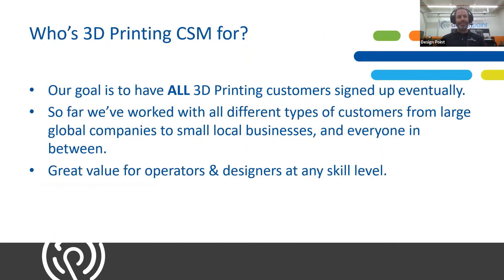Who is 3D printing CSM for? It's for everybody. Our goal is to have all of our 3D printing customers signed up — any type of customer, small or large, any skill level. We can have discussions at any level, from basics to really advanced topics. It works a little differently than CSM for SolidWorks in that you don't need a subscription, and it covers a lot more than just the software. We cover the slicer software, operating the equipment, maintenance, calibration, and even help people with design changes they might need on their parts.